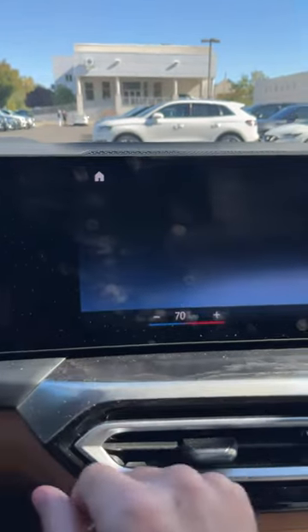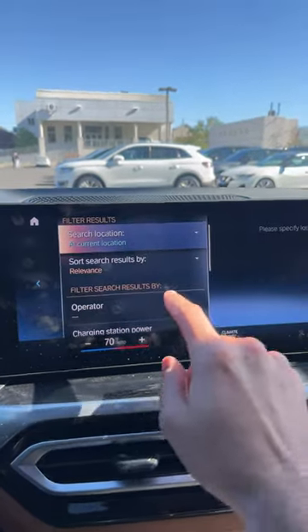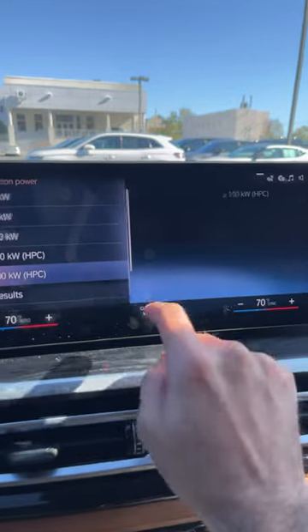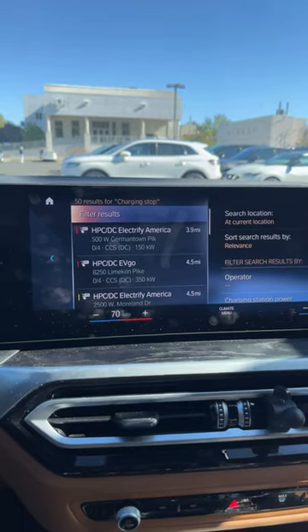To find those chargers, we're going to go into our little tiny menu right here. This is going to pull up our charge options. I'm going to refine my search and tell it I'm only going to look for high-power chargers — HPC. Do that, show results, and now I have access to only the high-power chargers.